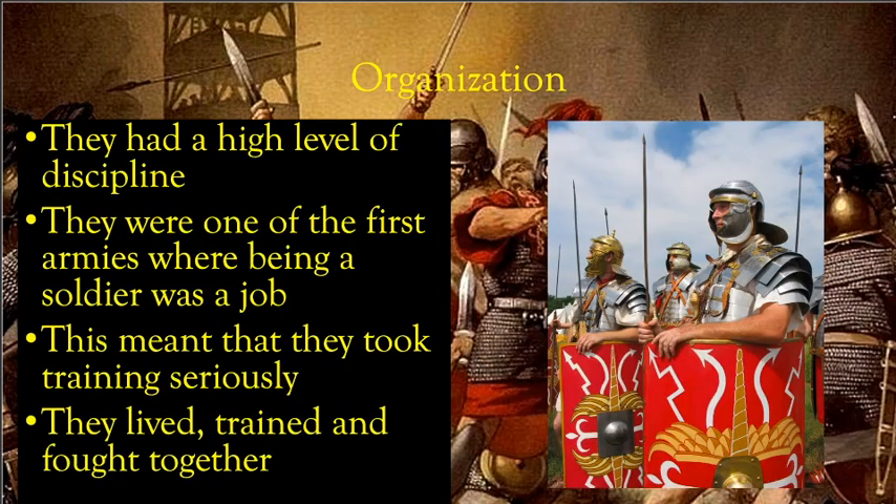Roman soldiers had a very high level of discipline, which set them apart from many of the enemies they faced during the Roman Empire. One key reason this was significant is that they were one of the first armies where being a soldier was a job. Before this, many soldiers had to leave their other jobs — as farmers, metal workers, or stone workers — to fight.